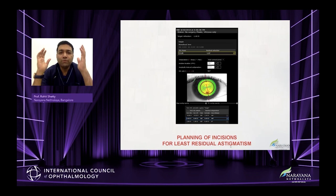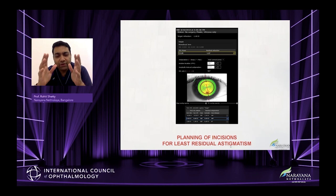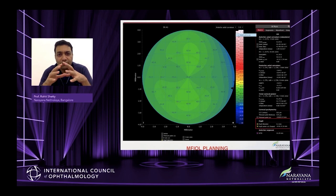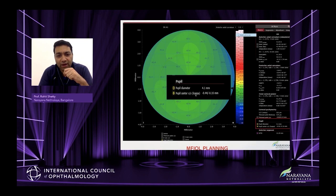The total corneal power can also be added to the Holladay formula, which helps plan your incision. When you plan your incision and put in your surgical induced astigmatism, it tells you the IOL location and the incision planning for residual astigmatism. Basically, you get your topography, your biometry, feed in your data, and it tells you the axis based on your SIA and what the residual astigmatism is. For a cataract surgeon this is amazing — everything at one go. For a premium surgery like multifocal, your pupil, center XY, and angle kappa are all given — and we know angle kappa greater than 0.5 is not accepted.